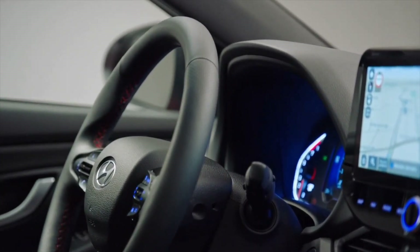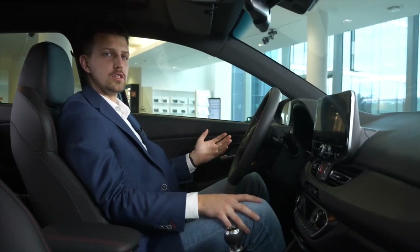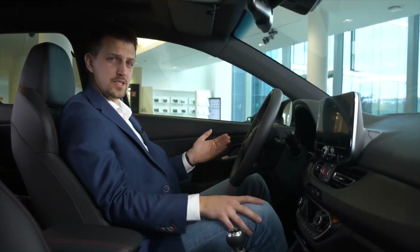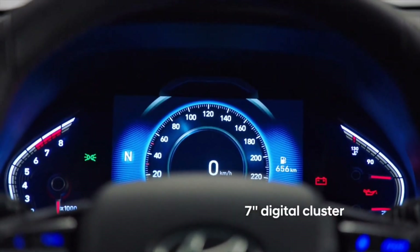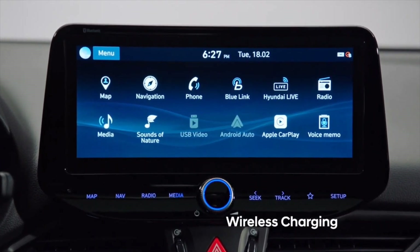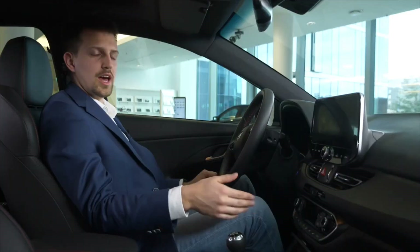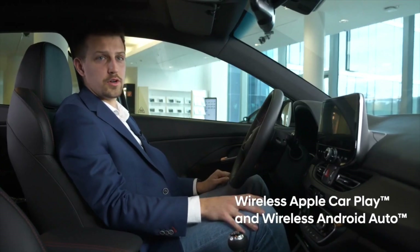The i30 interior has also undergone an update, especially in terms of connectivity. We have shifted the standards to a higher level thanks to the 7 inch digital cluster and the 10.25 inch digital touchscreen. The car is equipped with a wireless charging station, and as of this summer you will be able to connect your smartphone to the display without using any cable — this will be the wireless mirroring feature.